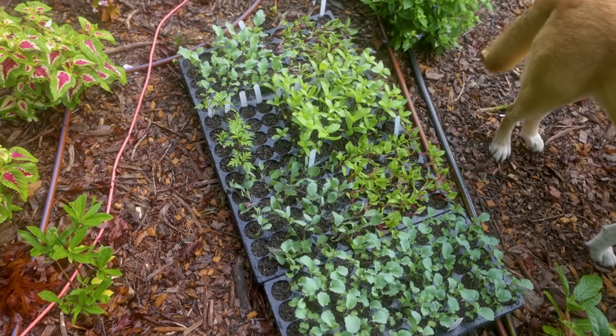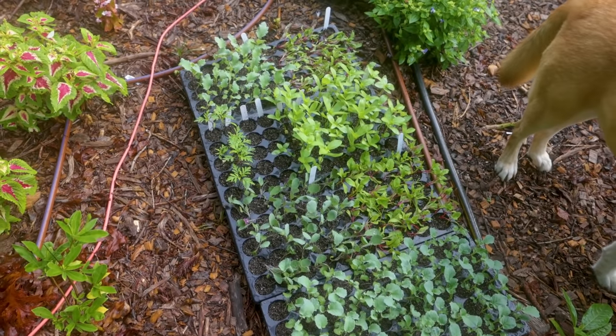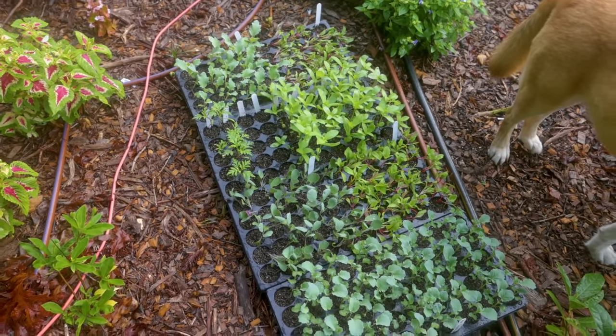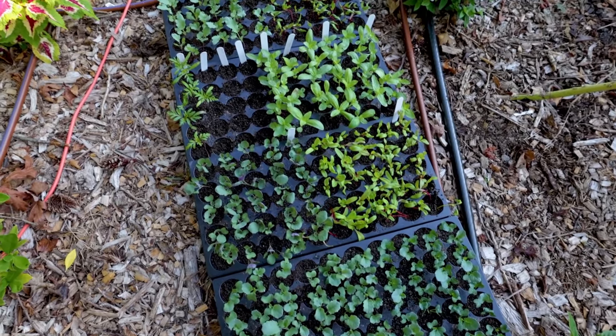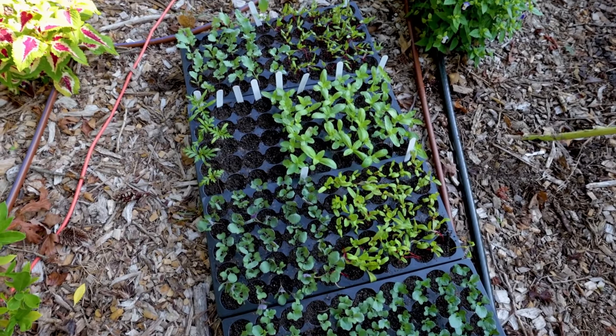I pulled out vegetable flats from the house. I've got broccoli and kohlrabi, and I've also got some Swiss chard that I'll just use in containers in the fall. I did some zinnias and cosmos so I'll have some fall crops of flowering things out here in the back. Those seedlings look great and they'll go in pretty soon.